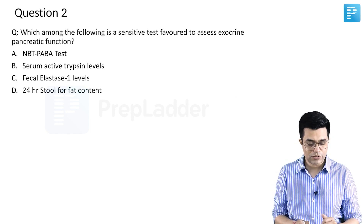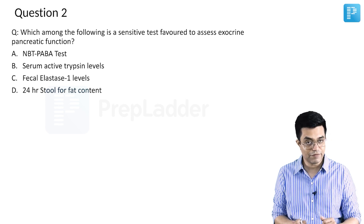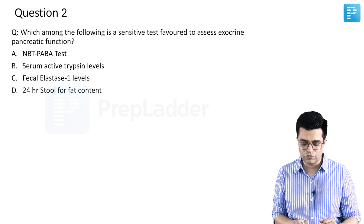Option A was NBT Paba test, option B was serum active trypsin levels, option C was fecal elastase 1 levels, and option D was 24 hours stool fat content.